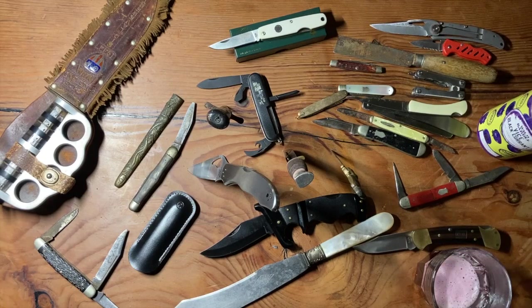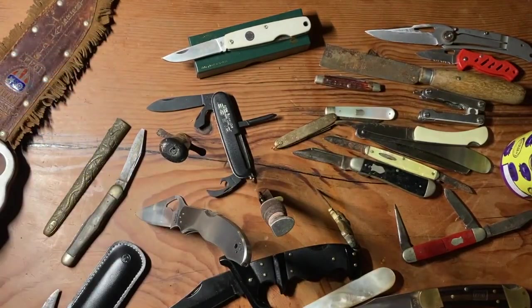Thank you guys for watching. Thank you guys for checking out all these Lost and Found knives. Remember to like and subscribe — all that stuff. Adios, amigos. Damn right I got knives. Signing out.